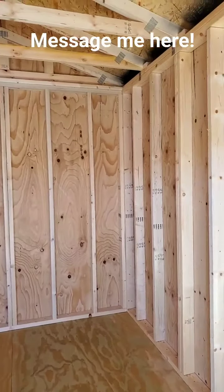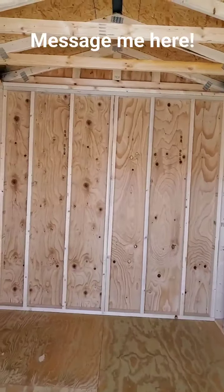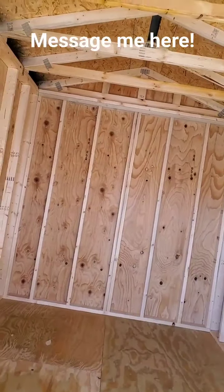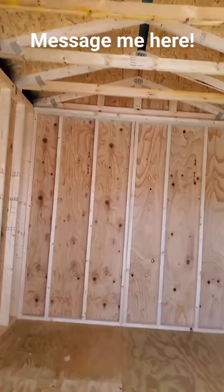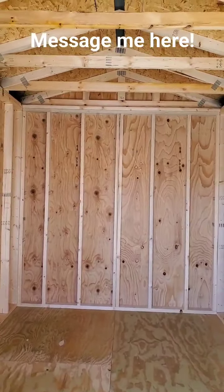If you have any questions about this particular building, getting one custom built, or you want to buy this one, all you've got to do is message me right here on Facebook. Check the video description for links to my current inventory and my frequently asked questions page. If you've got questions, hit me up. Aloha from the Ozarks!